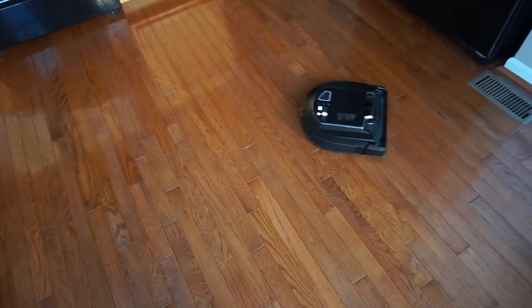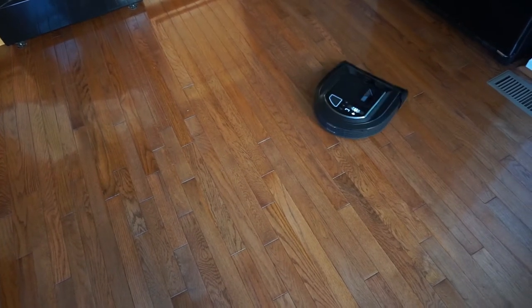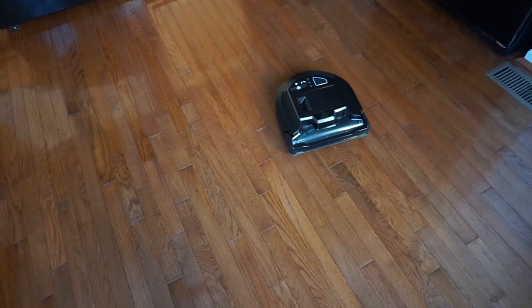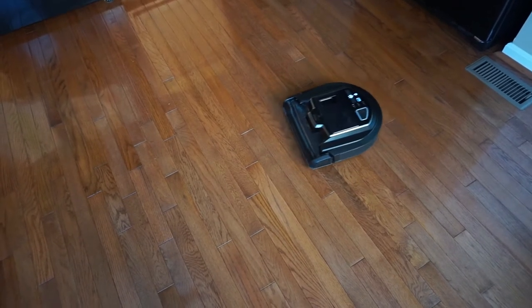Robots, man. I don't think they're ready to take over the world just yet. It's been in here for several minutes, just kind of turning in a circle, trying to find its way home. I think its battery is eventually just going to die before it ever figures out how to get out of the kitchen.